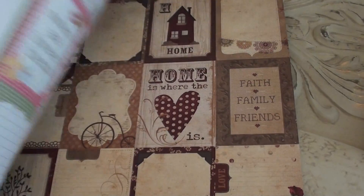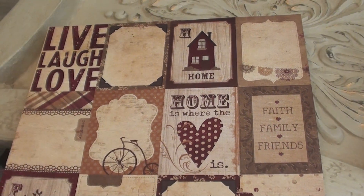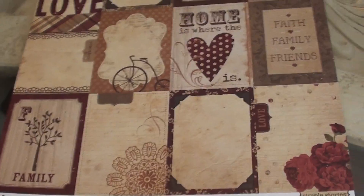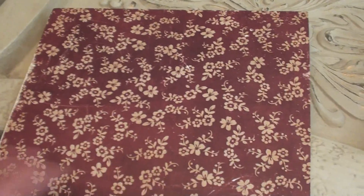It has a cute stripe on the back. And then this is just a random heritage one I found - this one is by Simple Stories, and that's double-sided too.